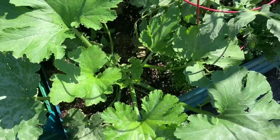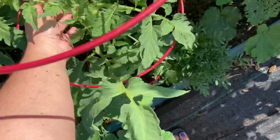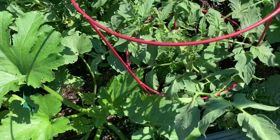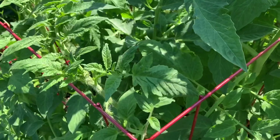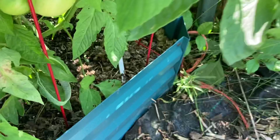Tomatoes are going crazy. I don't know if it's a different variety this year or if there were suckers already growing when I planted them. But some of them are out of control, and I do know how to pick the suckers off. But there are lots of tomatoes growing in various sizes already, so I'm super excited. There's a sucker right there.